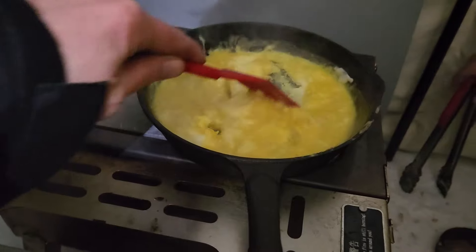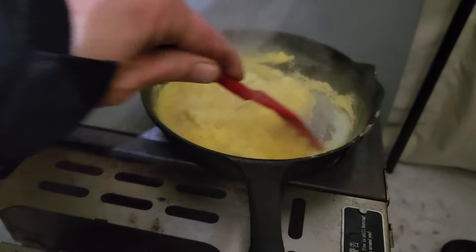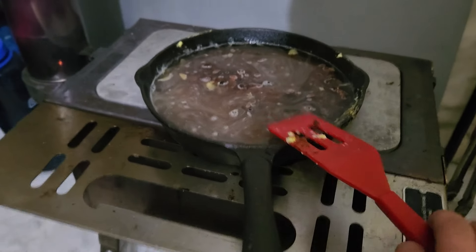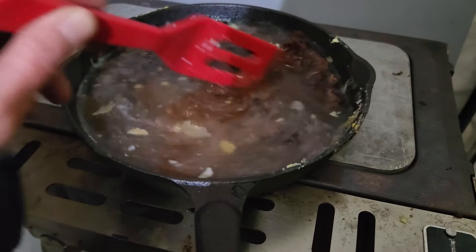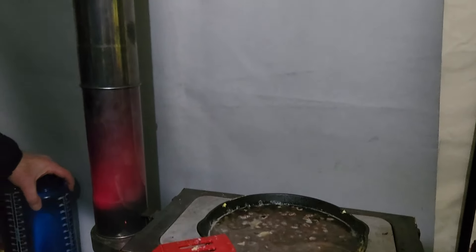Back at camp now for some organization - I'm just cooking some eggs because they kind of froze. We're going to cook these up and save them for breakfast tomorrow, then make some chili for dinner. We've got the chili rehydrating with a little bit of egg in there. It's nice and warm in here; the stove is getting warm.